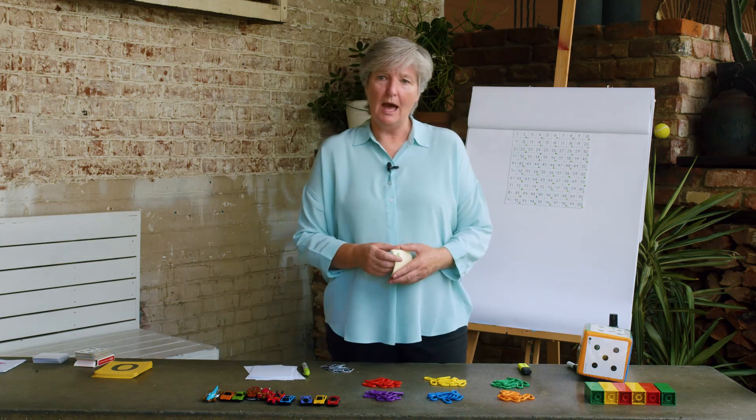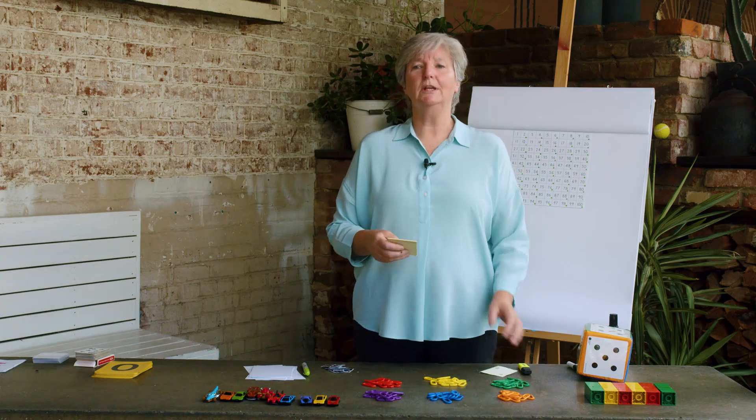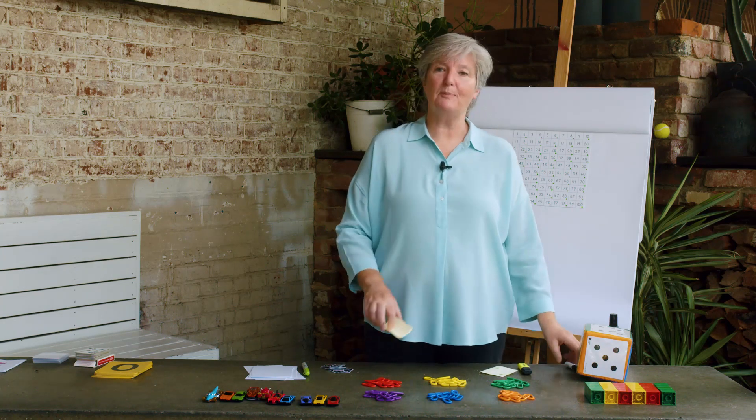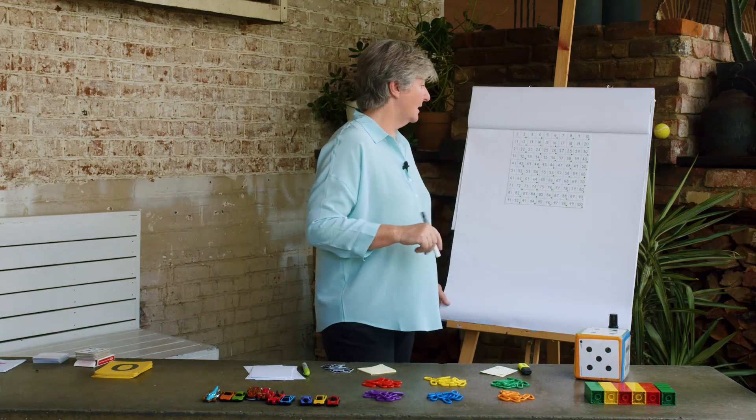I want you to get your pen and your paper and write down all the numbers: one, two, three, four, five, six, seven, eight, nine, ten. Can you write them on your piece of paper? While you're doing that, I'm going to write them on the board. You write and I'll write.